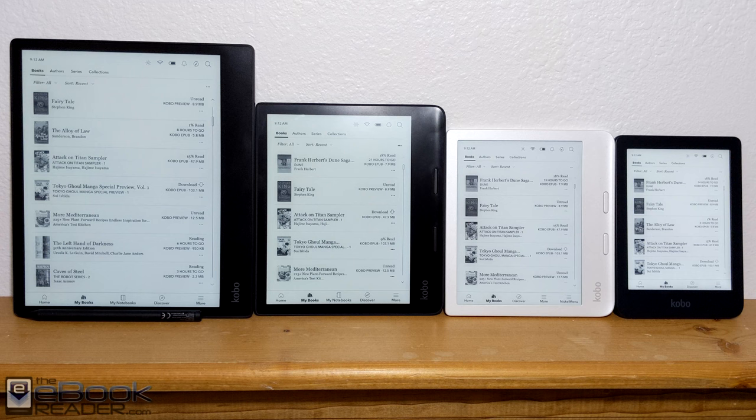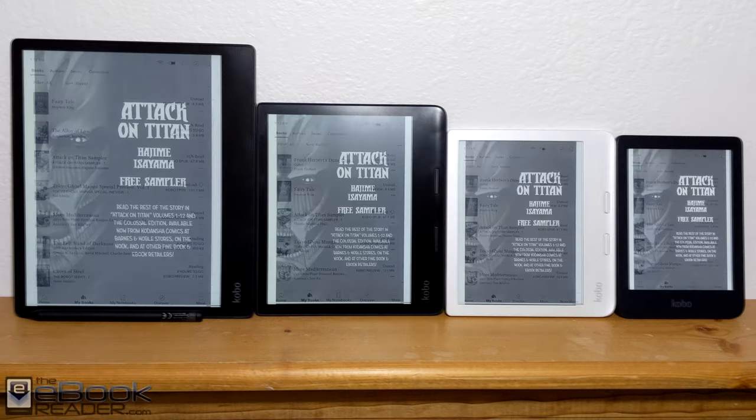Here's a quick look at the library layout and list views. You can see the 6, 7, and 8 inch models all display the same number of titles — it just scales up a bit with the larger screen — and then the 10 inch model displays more.